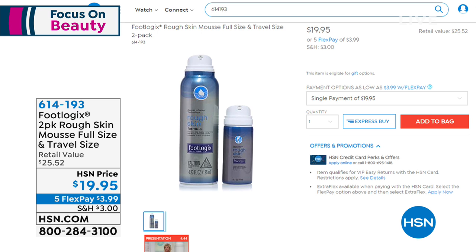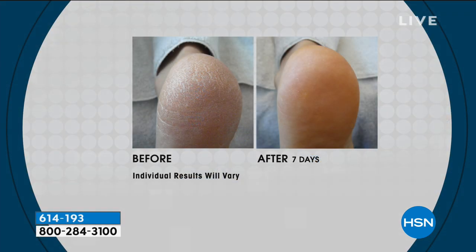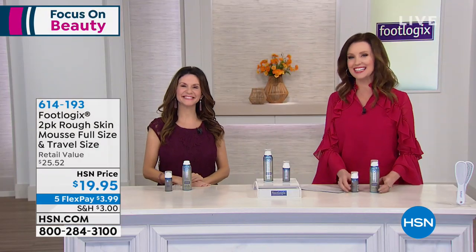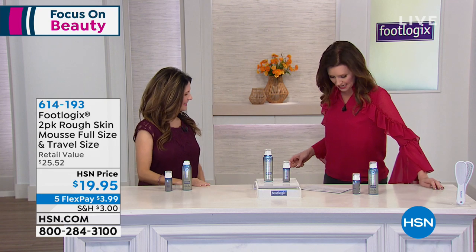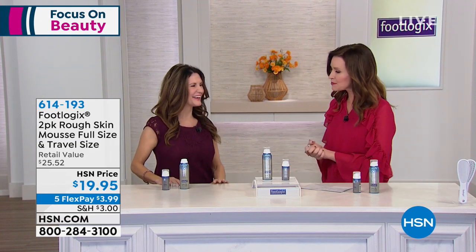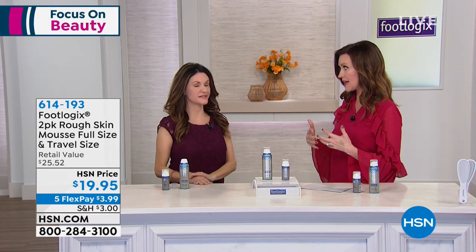Sometimes I see skin that is compromised — not intact and lacking hydration. This is a treatment you can do daily for two weeks, A.M. and P.M. twice a day, until you've solved that problem. This will give you instant results in under 10 minutes. We're going to show you how to transform your feet from whoa to wow — and that's really impressive because there's no other product on the market like this. It's created by a doctor.